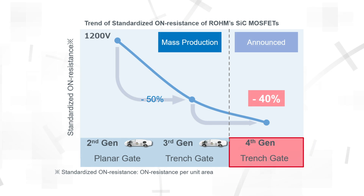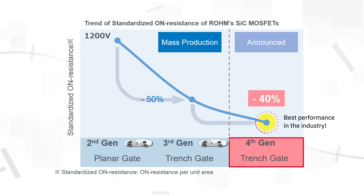Our fourth-gen silicon carbide MOSFETs feature an improved double trench structure, and we use backside grinding to reduce die thickness by more than 50%. This results in a 40% reduction of RDS(on), providing industry-leading performance and significantly lower conduction losses.